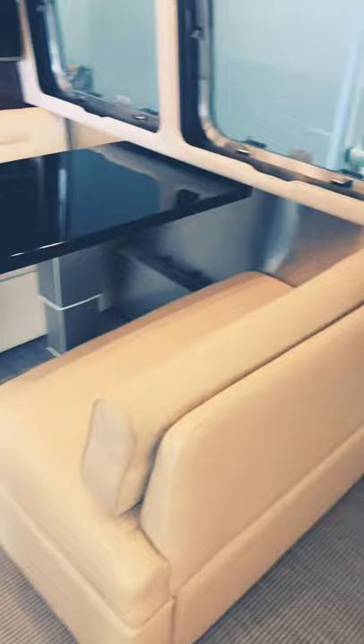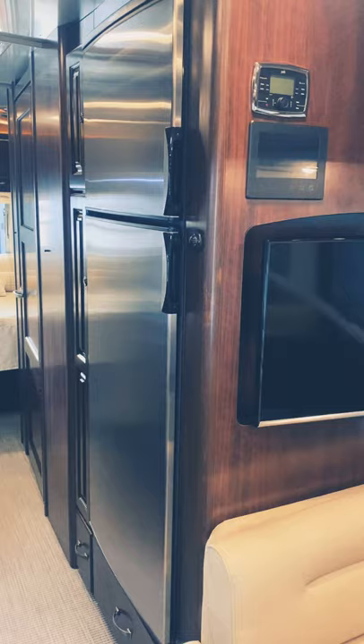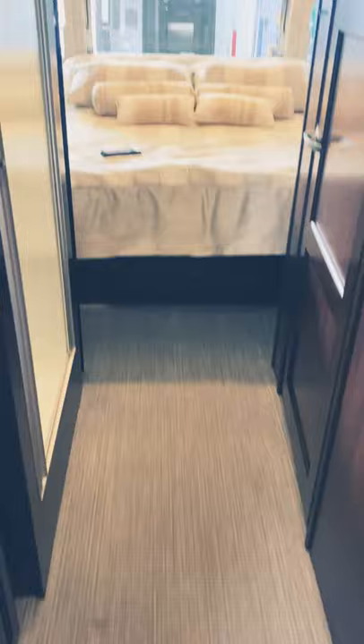There's a center dinette that folds down and makes into a bed, a center galley with a convection microwave and gas oven, solid surface countertops, a deep stainless steel sink, a nine cubic foot automatic two-way gas/electric refrigerator, and woven vinyl flooring. Rear queen bed.